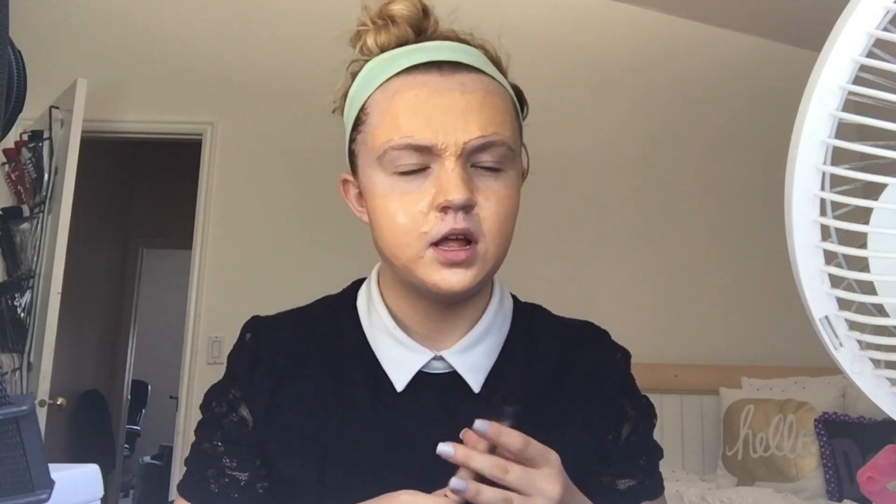Hey guys, I look really crazy right now but I have a face mask on. I'm going to film once this face mask is dry and all my skincare is done. I just thought I'd come on here and kind of update you guys. Yesterday I was going to do a what I eat in a day but I just didn't do it. I've been watching my nieces and I'm going to watch them all summer, so that's what I'm doing.